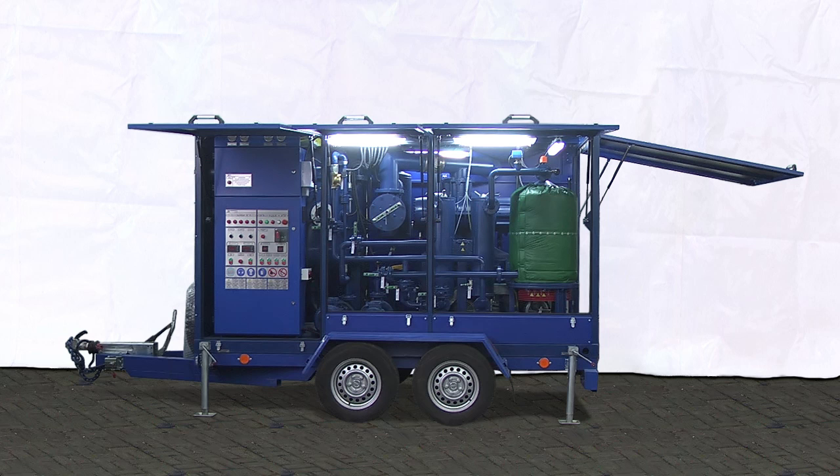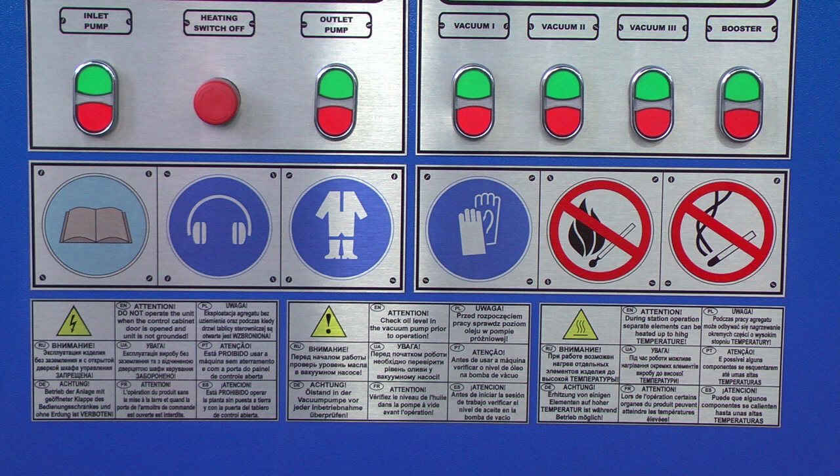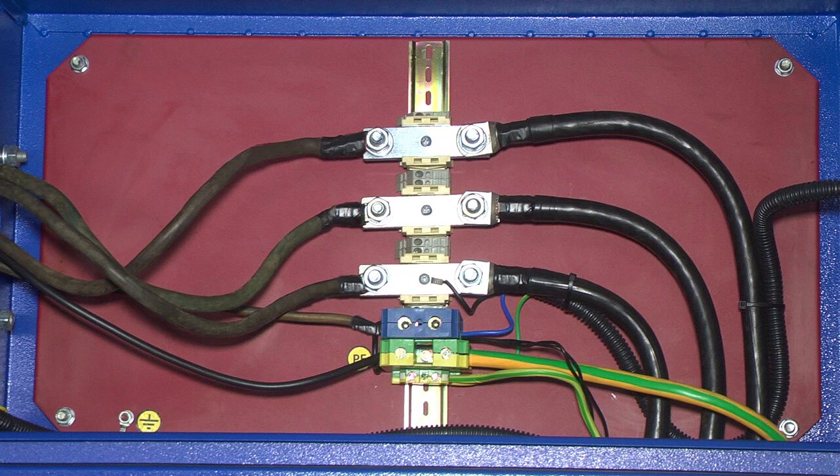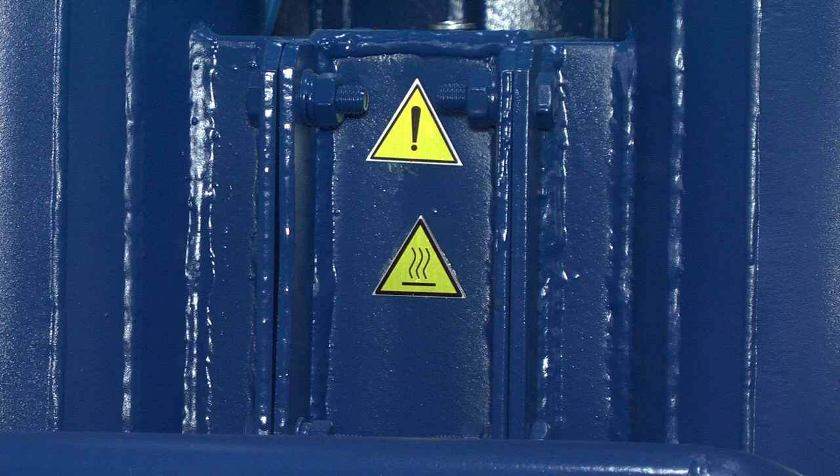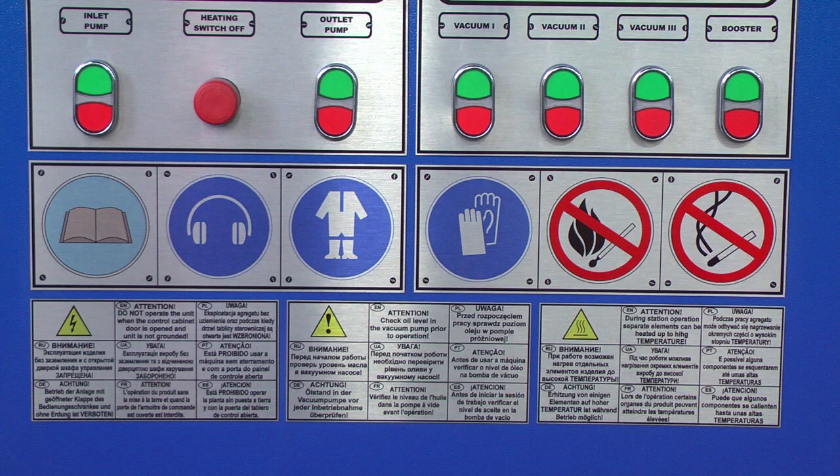There are several safety rules when operating the unit. Study the manual before starting and operating the unit, as failure to observe the rules may lead to damage to equipment or injury to personnel. When operating the unit, operators must use personal protection gear. Before starting the unit, check the correct connection to the electric power source. Operating the unit with open control cabinet is prohibited. Exercise caution to avoid burns when touching hot pipelines. For more safety rules, refer to the operations manual.